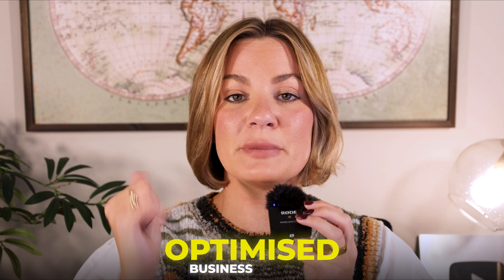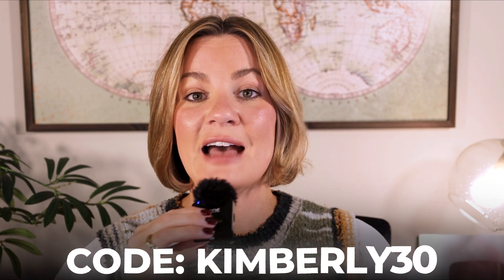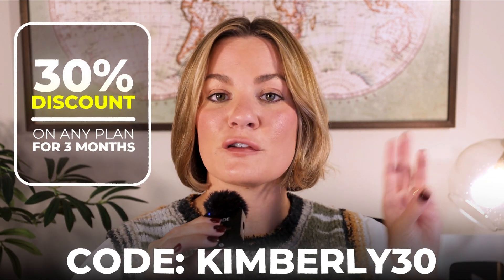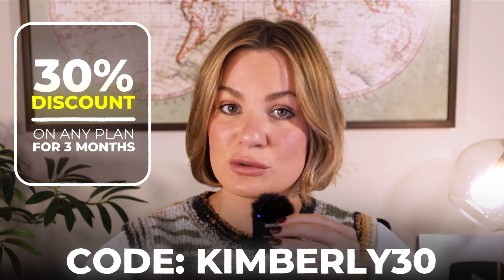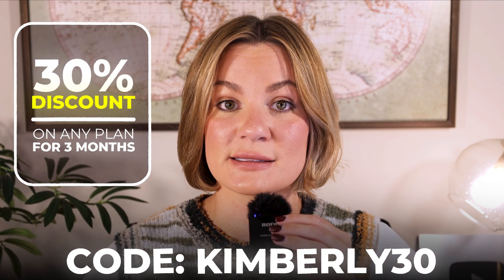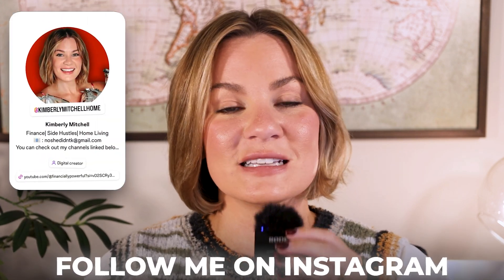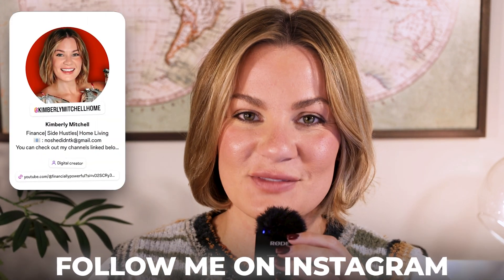Those are the essentials I feel you need in order to have an optimized business website or personal branding website. If you want to get started using Durable, I do have a coupon code — it's for 30% off any plan for your first three months, and I'll have that linked in the description box down below. If you have any questions or recommendations after watching this, drop them in the comments section below. Thank you all so much for your support, and I look forward to seeing you in my next video — bye-bye!